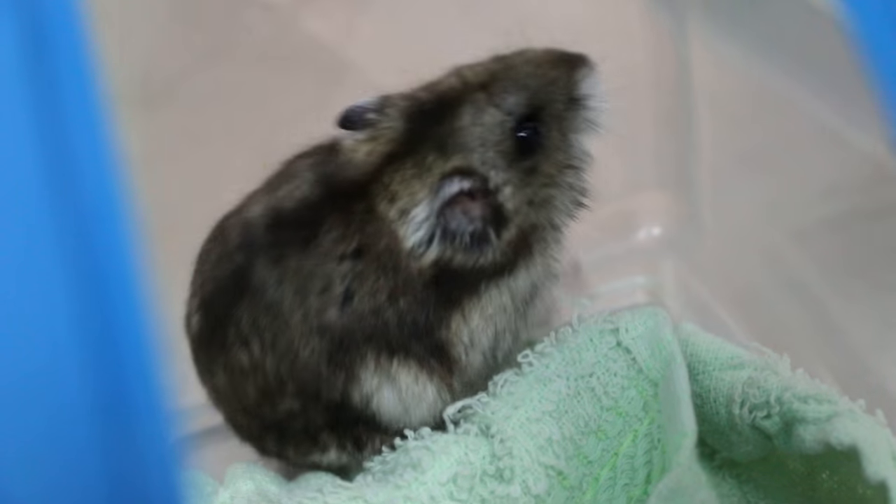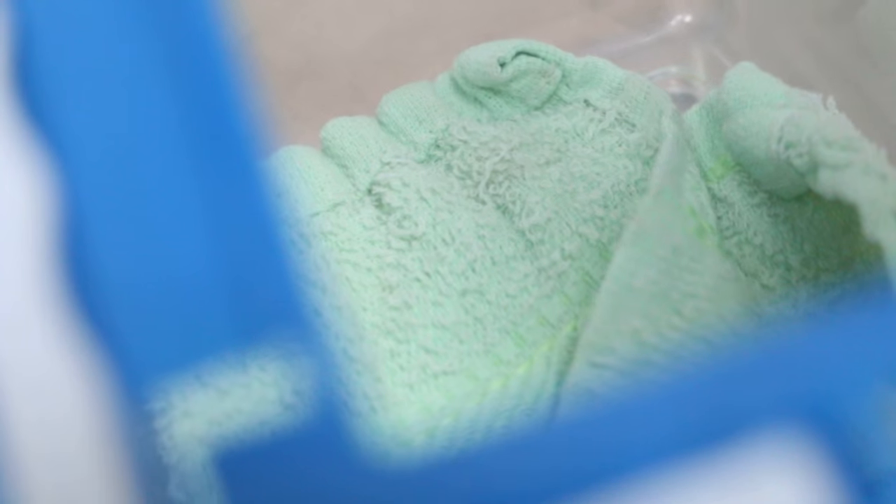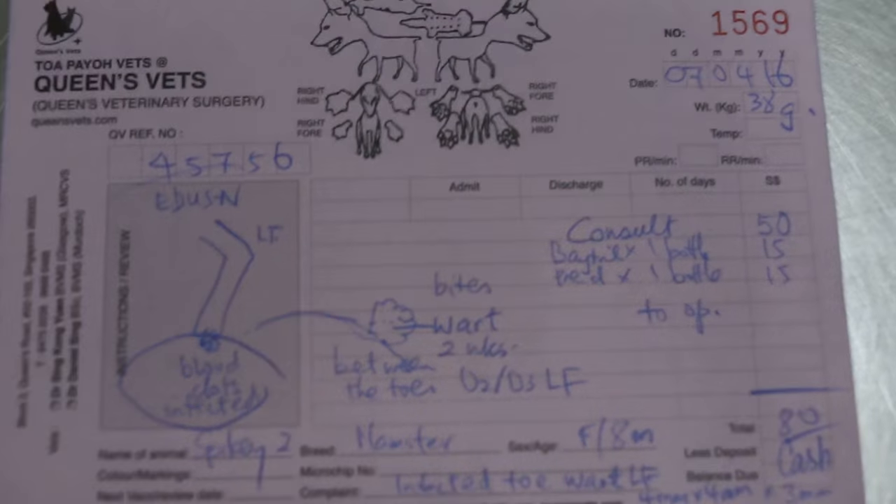Is she still licking the area — the wound? Is she still licking the left? I don't know, doctor, because daytime she sleeps. The 7th of April — today is the 14th, so one week ago. The swelling — it looks very much dried up, the wound, you see? Then it bites the wound, which you can see from the drawing.